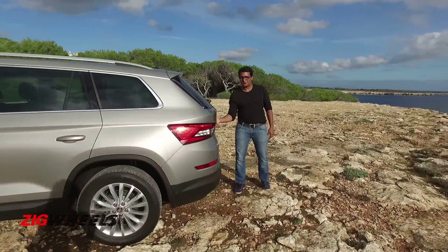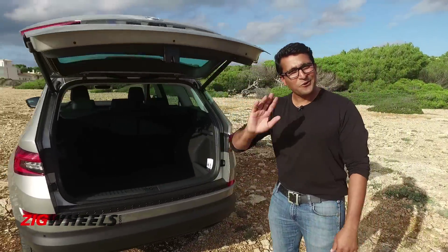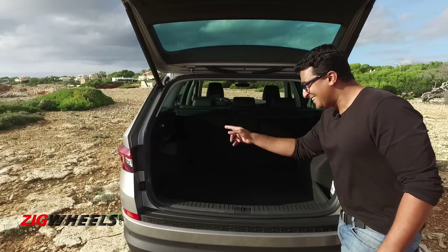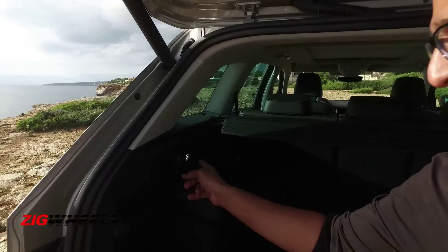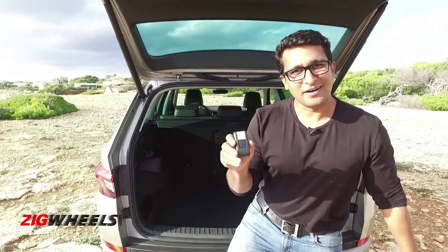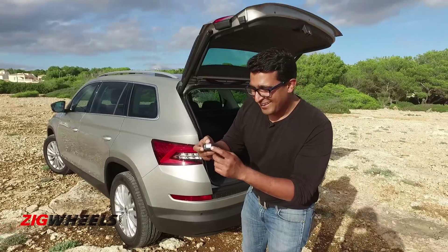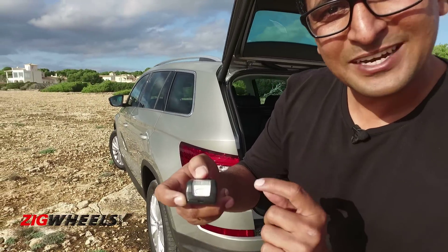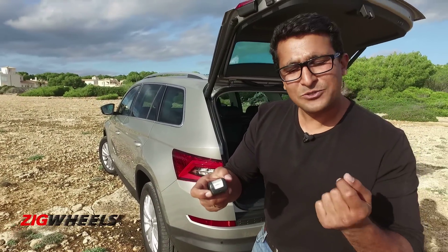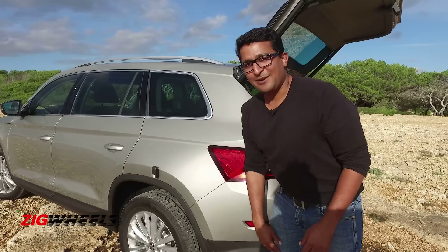Swing around to the back — there's something to show you. Powered tailgate? No, that's not it. It's this little detail on the inside — that's a light for the boot. But it just pops off. It is still handy because it's got little lights and you can use it as a torch. When would you use it? Maybe you have a flat tyre at night, and presto.